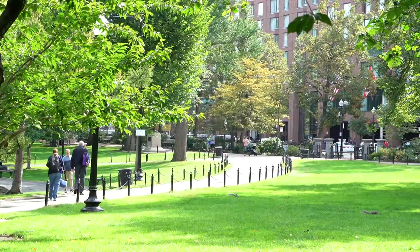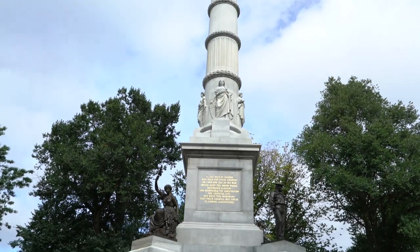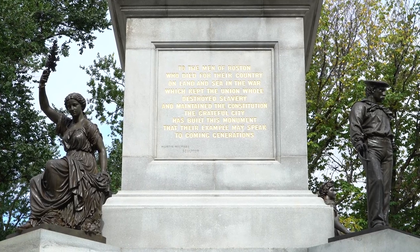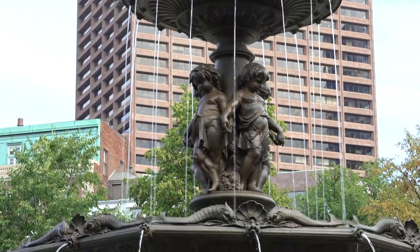We're in the Boston Common right now — dating from 1634, this is the oldest city park in the US. It's even got a carousel. And right next to it is a public garden which has squirrels and ducks.